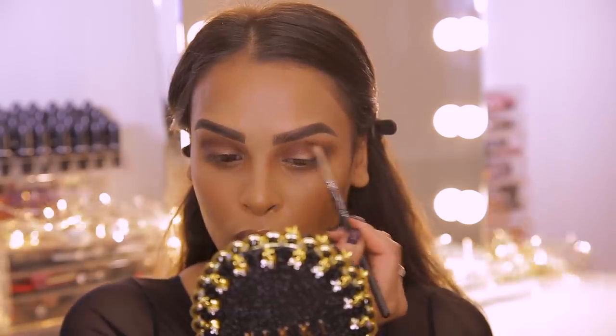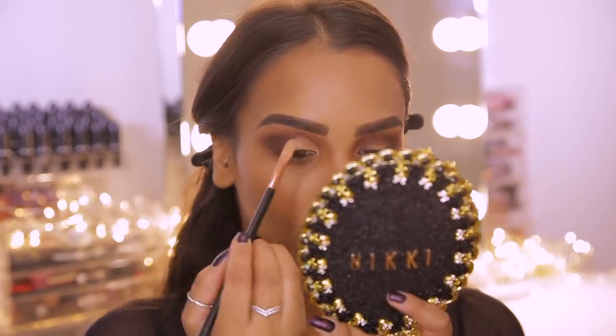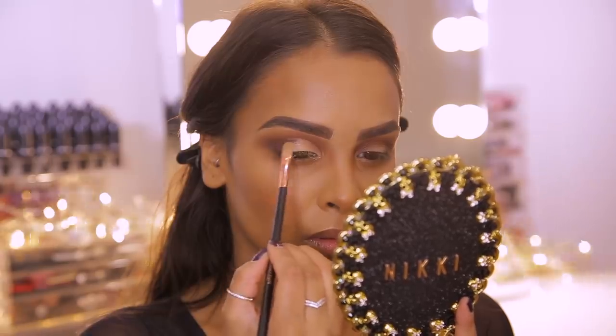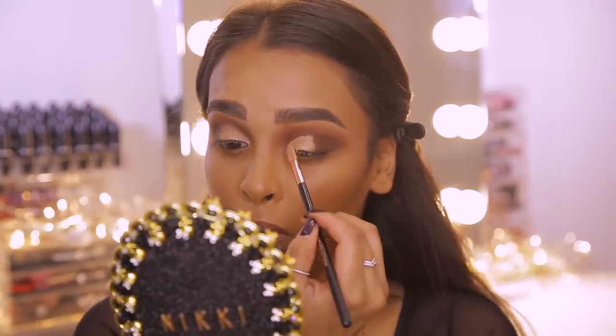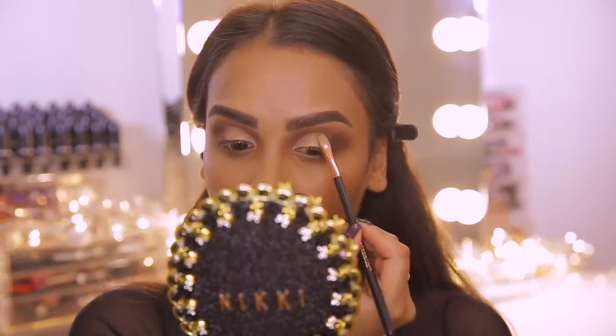Now I'm going to do a half cut crease. I don't typically like cut creases because they can look a bit harsh — I usually prefer eyeshadow to be blown out and soft. But because it's the festive season I want to go ham on the glitter today. I'm using a flat Makeup Revolution brush with some concealer and carving out just a half cut crease, coming out halfway onto the lid, patting the concealer on to create the shape for where the gold glitter will go.